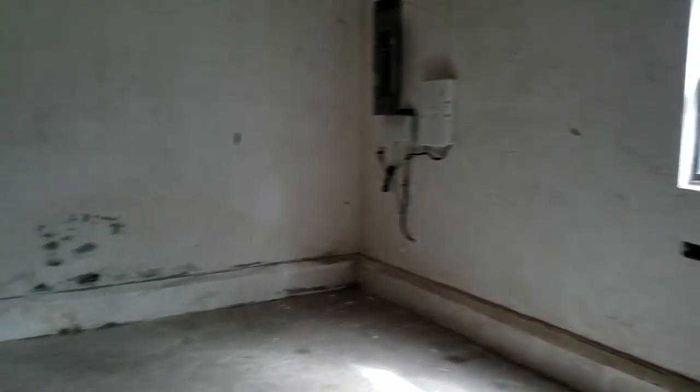Step down, step down. There's a little workshop over here. It's a garage.